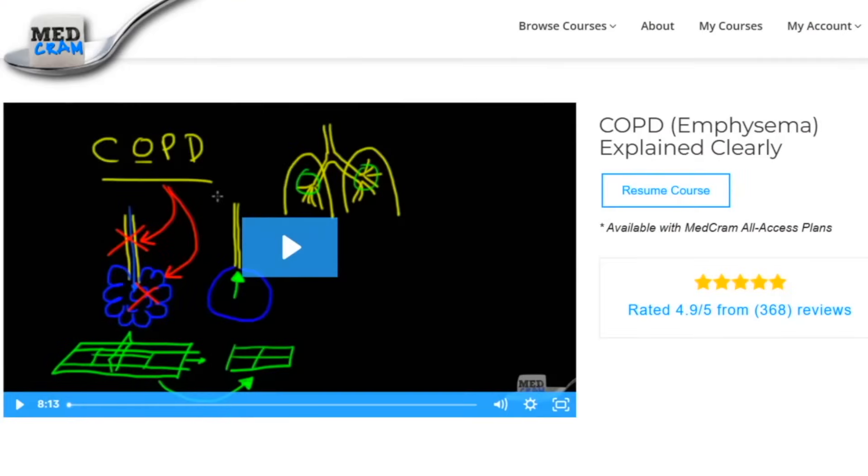For more information on COPD or diseases like asthma, congestive heart failure, kidney disease, or liver disease, we have videos on MedCram.com that also offer CME accreditation. You can learn more at MedCram.com.